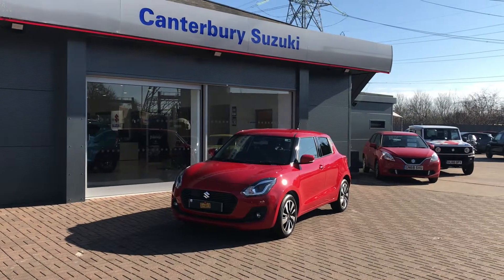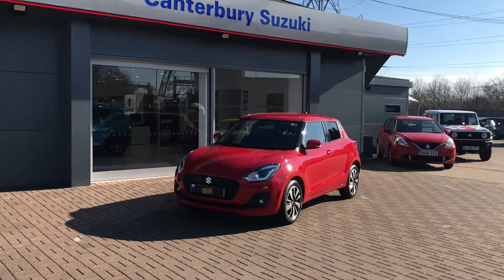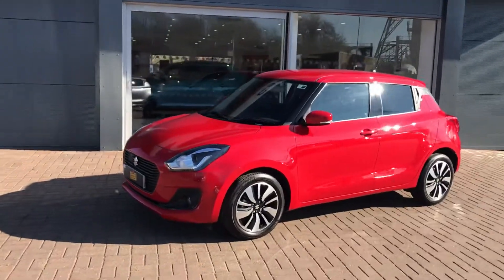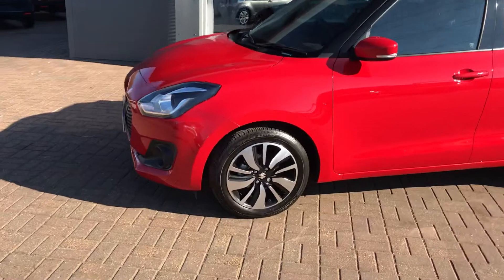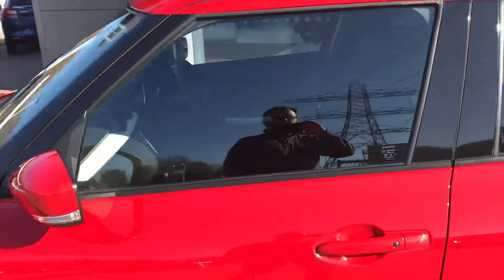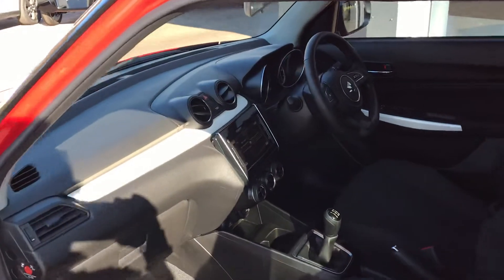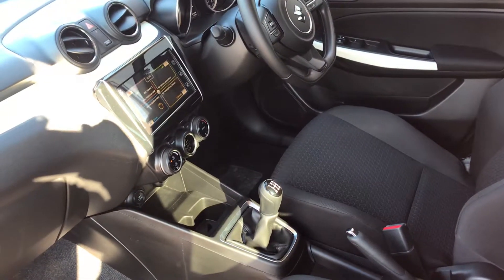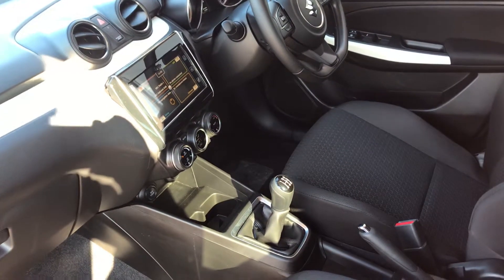Welcome to Canterbury Suzuki. Here we have the 1.0L BoosterJet SZ-5 Suzuki Swift. This particular model is in hybrid, comes with alloy wheels, Bluetooth technology, adaptive cruise control, DAB digital radio, lane assist, and as I mentioned, hybrid technology.